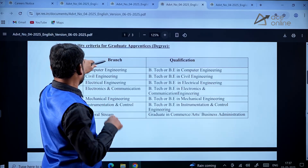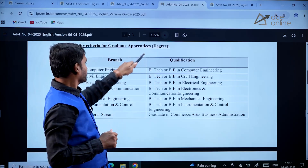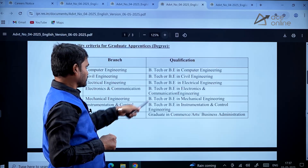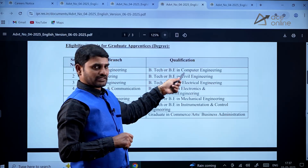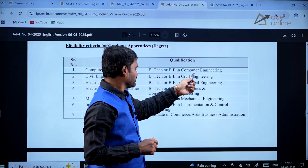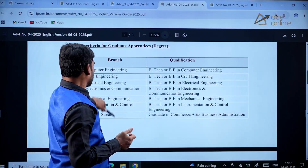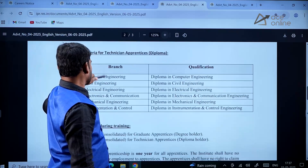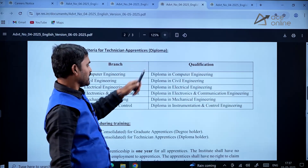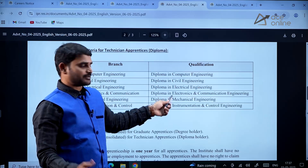They are calling applications for the graduate apprenticeship program from these branches, and you should have a qualifying degree in those domains. For example, if you are applying for computer engineering, you should have a B.E. or B.Tech in computer engineering. Similarly, for the technician apprenticeship program, the branches and qualifying diploma requirements are listed.